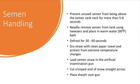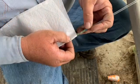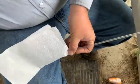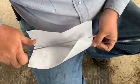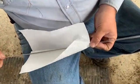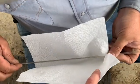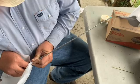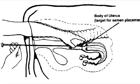The semen should be thawed for 30 to 60 seconds prior to insertion. Once the straw has been removed from the warm water bath, it should be dried with a clean paper towel and protected from extreme temperatures. At that point, the semen straw is loaded into the artificial insemination gun and the end cut squarely. The sheath is then placed over the gun and you are ready to inseminate the cow.